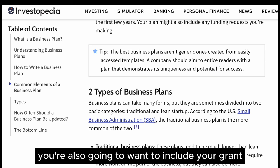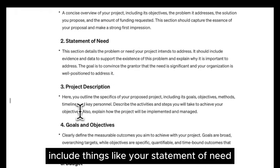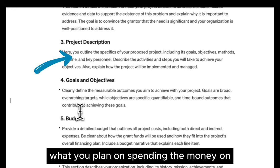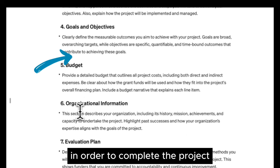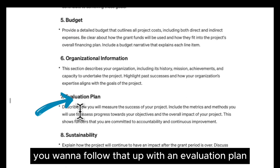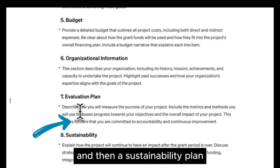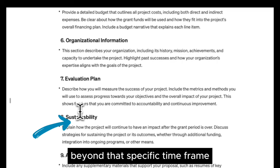You're also going to want to include your grant proposal. In a grant proposal, you want to include things like your statement of need, the project description, what you plan on spending the money on, your goals and objectives, and the budget you need to complete the project. Follow that up with an evaluation plan — how you plan on measuring whether your project was successful — and a sustainability plan — how the project can live on beyond that specific timeframe.